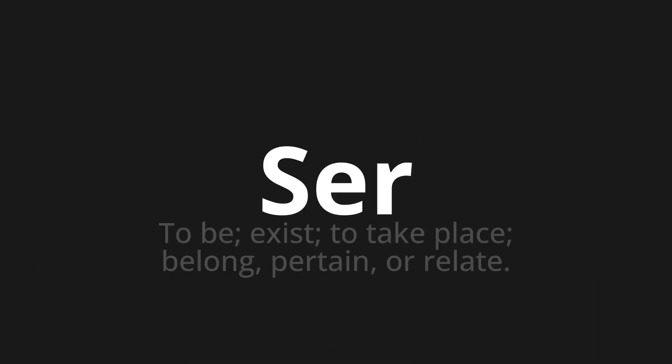Esser, which means to be, exist, to take place, belong, pertain, or relate.